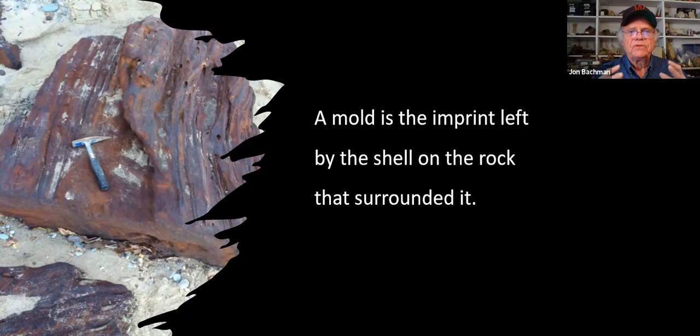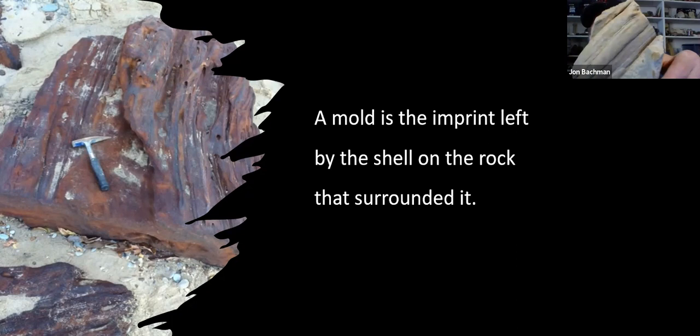Now, a mold is the impression of something surrounded by muds - sort of like if you pressed your thumb into clay and could see the ridges of your fingerprint. That image is just the impression, or mold, of a large cypress tree at Stratford Hall. And here's another example of a mold: not the body itself, but the actual impression of a branch. This is about 110 million years old and it's from Stafford County.